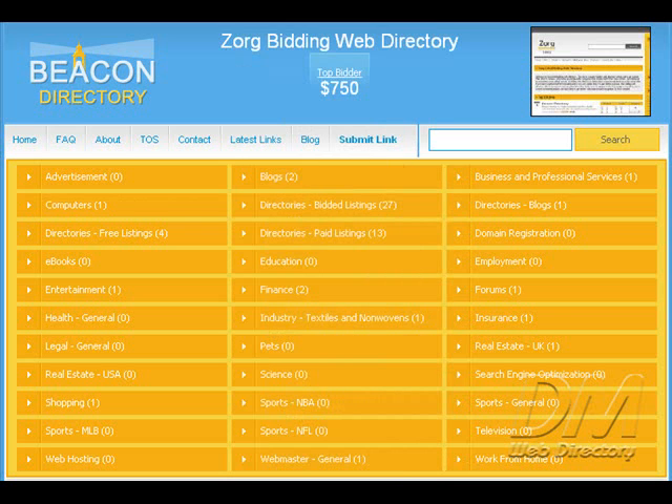The load time for Beacon Web Directory is very fast. On to the appearance — this is one of the best bidding directory designs that I've come across. The highest bidder gets great exposure having their website not only above the fold, but at the very top of the homepage, which you can see right here.